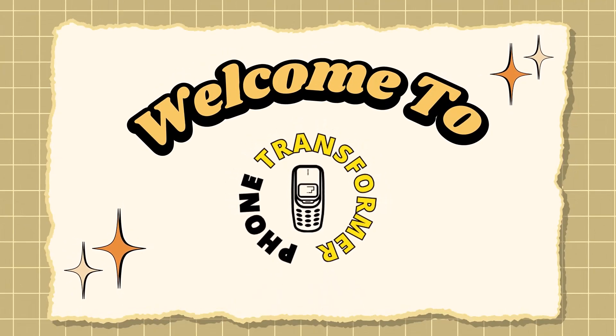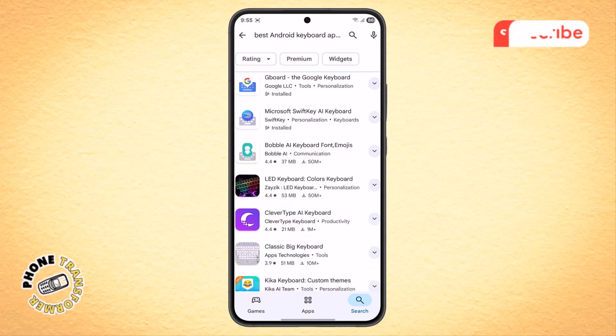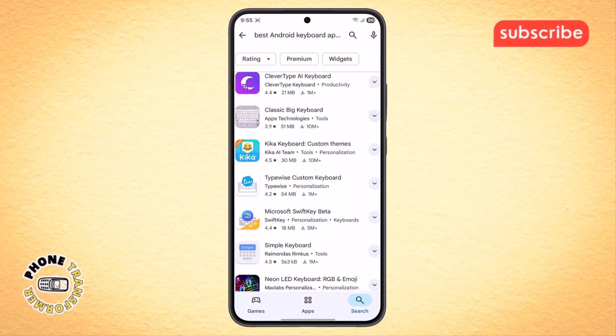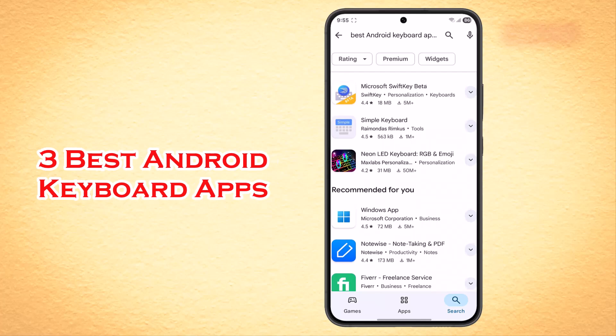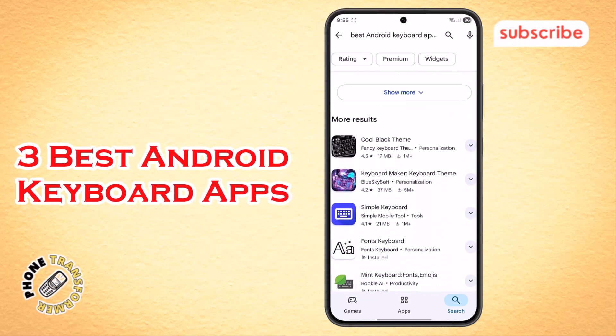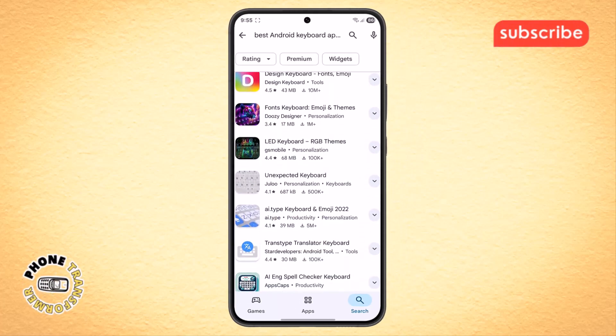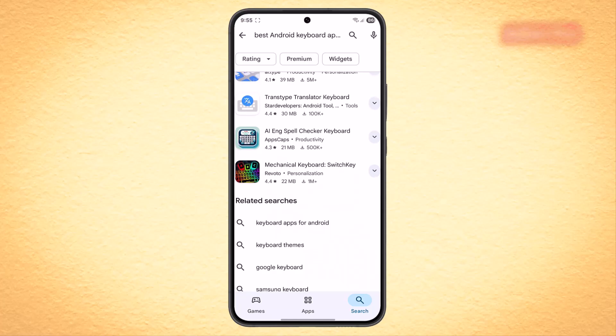Welcome back to Phone Transformer. If you're tired of your phone's boring default keyboard, you're in the right place because today we're counting down the three best Android keyboard apps to completely transform your typing experience. Get ready to discover new features, cool designs, and a whole lot more. Now let's get started.